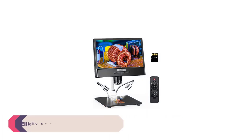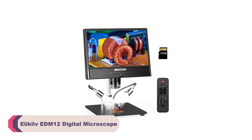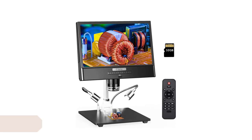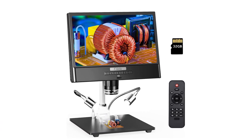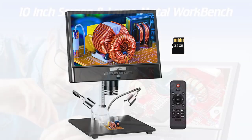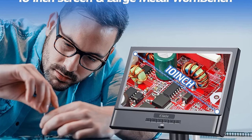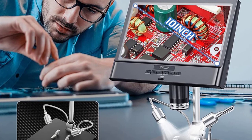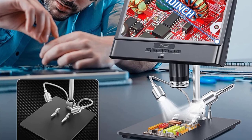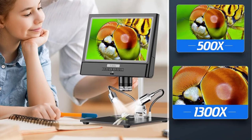Number 1. Eliklav EDM12 Digital Microscope. The EDM12 offers a magnification ratio ranging from 500x to 1500x, allowing you to explore intricate details of various objects. Whether you're into soldering, electronics, watch clock repair, or industrial inspections, this microscope has you covered. The 10-inch LCD screen display provides clear and crisp images, making it easy to observe and analyze even the tiniest of details.